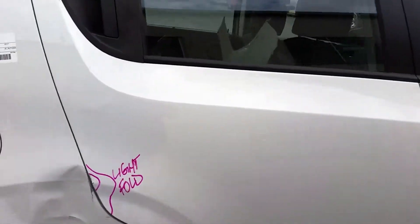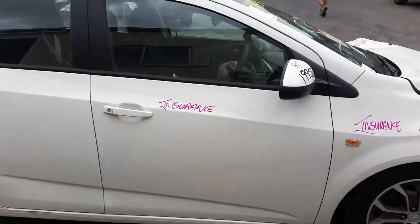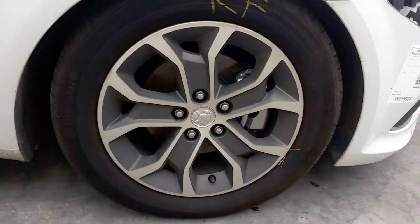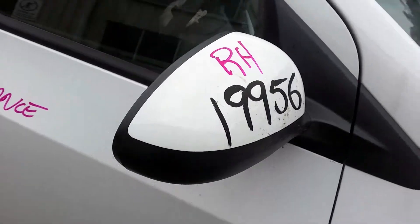Right rear door has one small dent, right on the edge. Right front door appears to have no damage. Right front guard also appears to have no damage. Right front 16-inch factory alloy mag with a good tyre. Right rear power door mirror is colour coded.